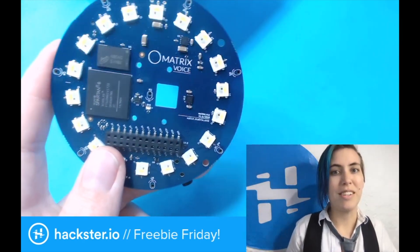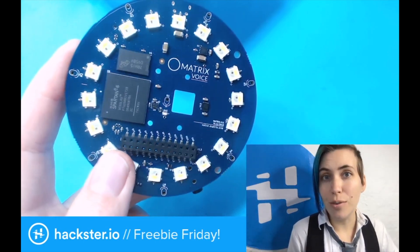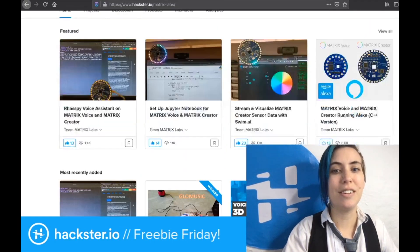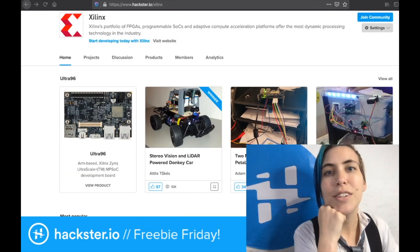If you want to win these things and be one of the lucky 20, just answer the questions in the description to this video, follow the instructions, and you'll be entered to win. And of course, check out Matrix Labs for some ideas on Hackster as well as the Xilinx community — all kinds of ideas there.